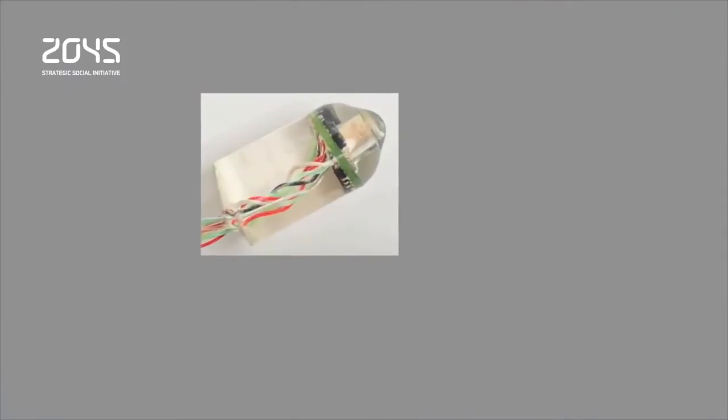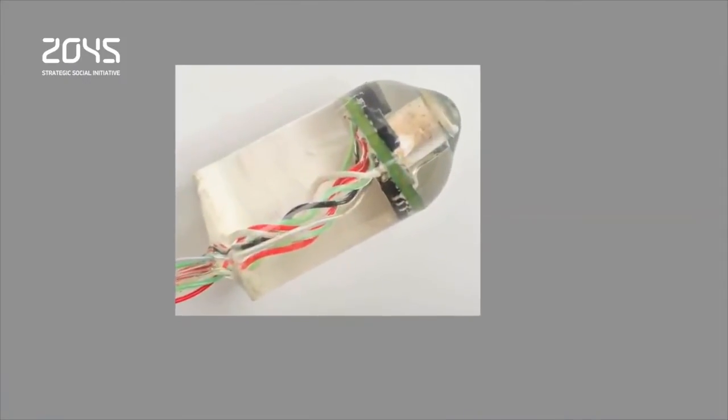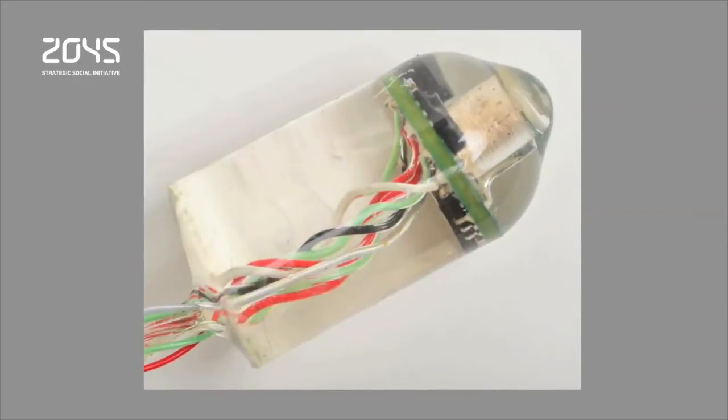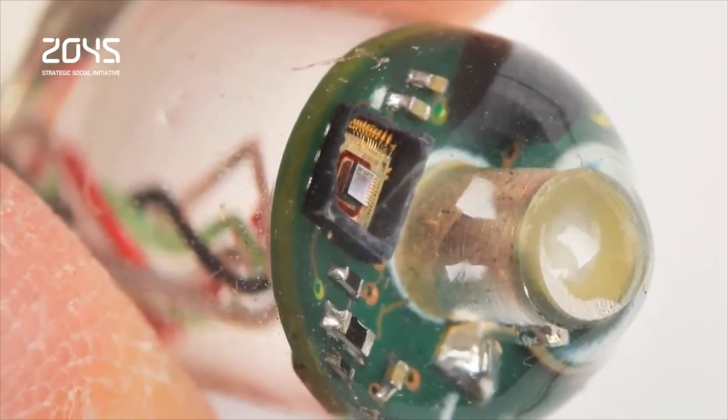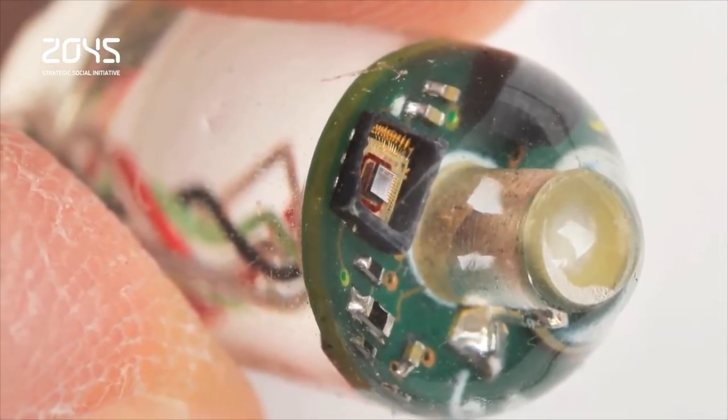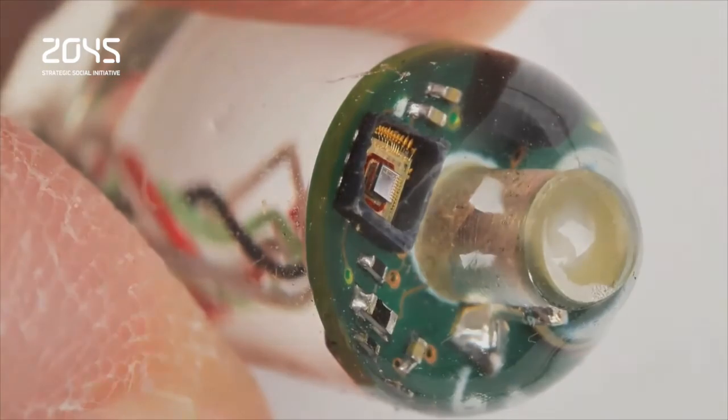Naturally, the device would probably only stay in a patient's system for a day or two before another one must be swallowed to continue monitoring. Researchers hope this sensor could improve the ways trauma patients and patients with chronic illness are assessed, and also be used to monitor soldiers in the field or improve athletic training.